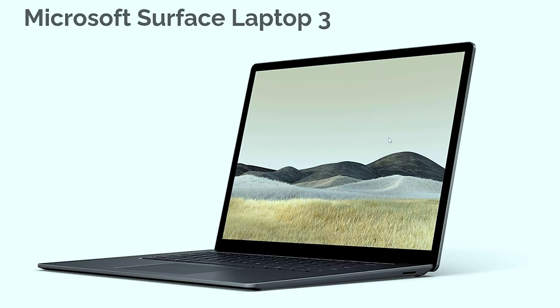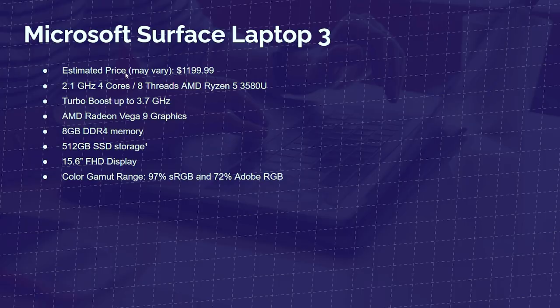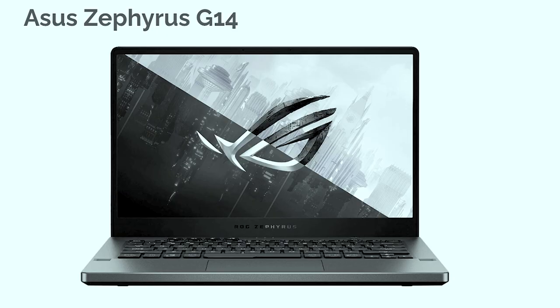Next up is the Microsoft Surface Laptop 3, a great competitor of the Acer Spin 5. This has the Ryzen 5 3580U with four cores and eight threads — pretty comparable with the i7-1065G7, but with a slightly faster base clock. It comes with AMD Radeon Vega 9 graphics, 8GB of RAM, 512GB solid-state drive, and a color gamut range of 97% sRGB and 72% Adobe RGB. Yes, it does make a good to great photo editing laptop.